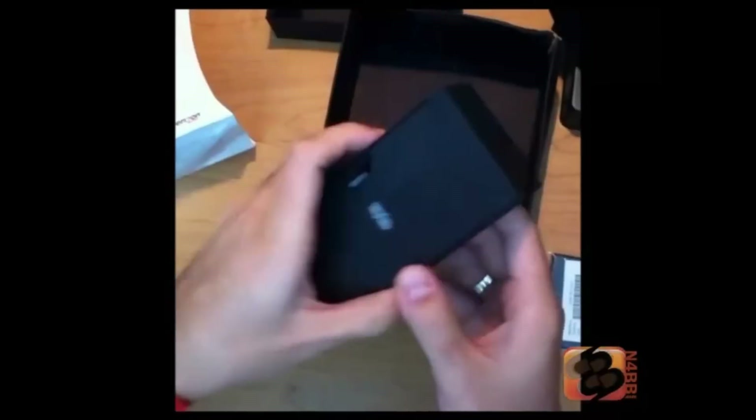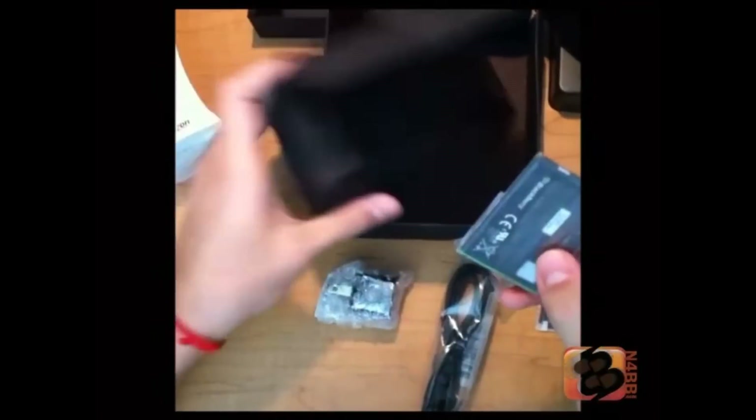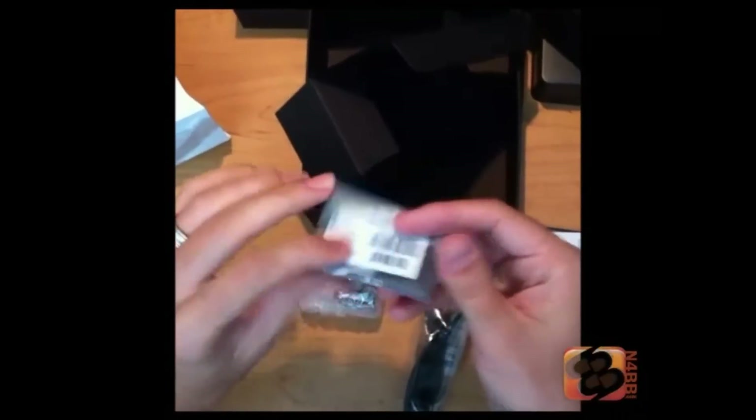Let's see what else we got. We got our standard BlackBerry charger and USB cables and what have you. And, of course, the JM1 battery that comes with it.